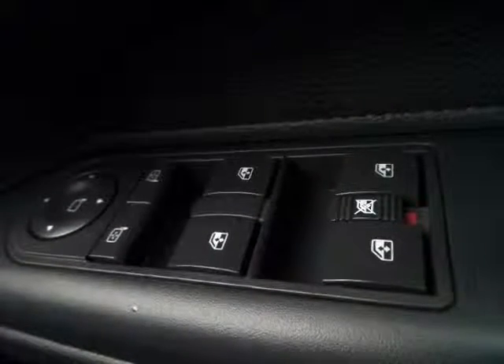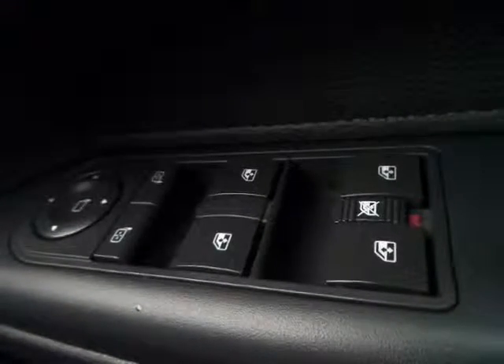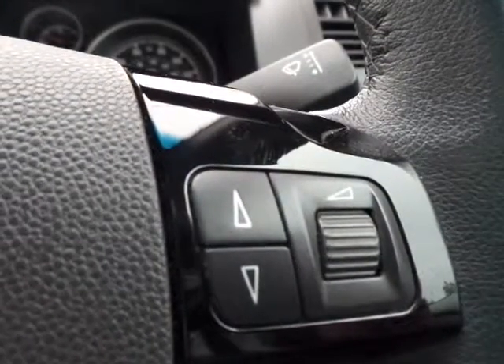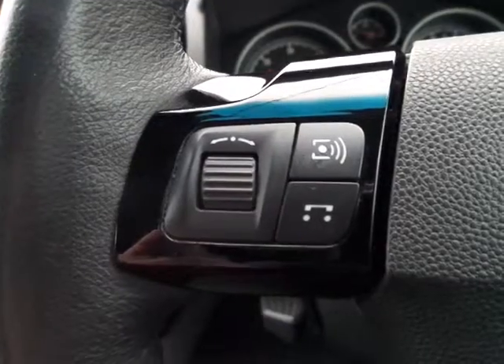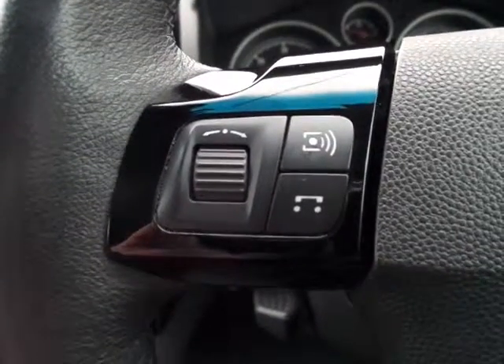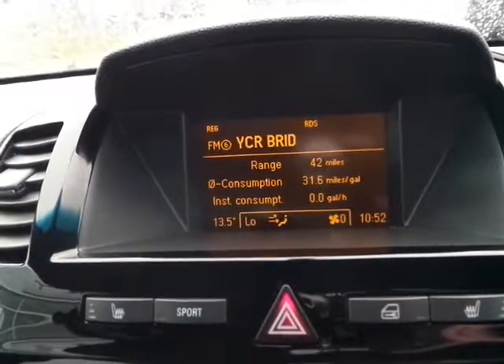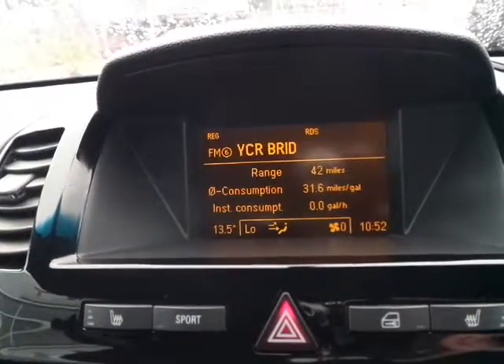Electric front and rear windows, electrically operated door mirrors. Steering wheel controls for volume and also media source. The radio display shows station and also fuel consumption range.